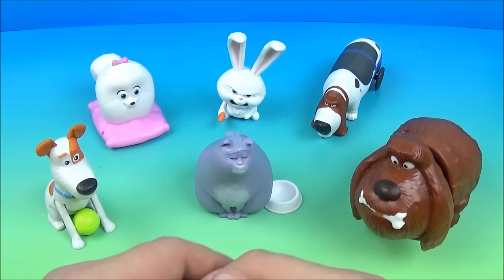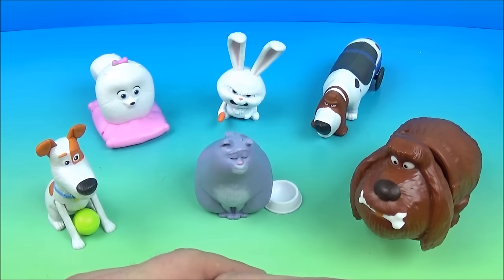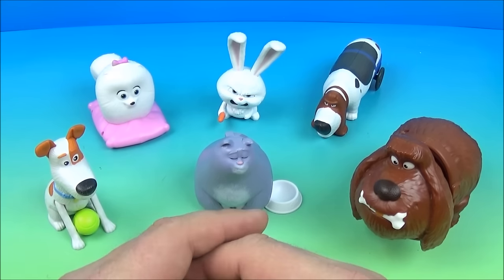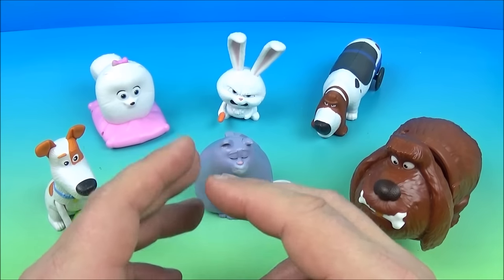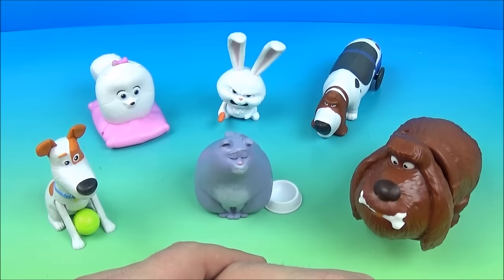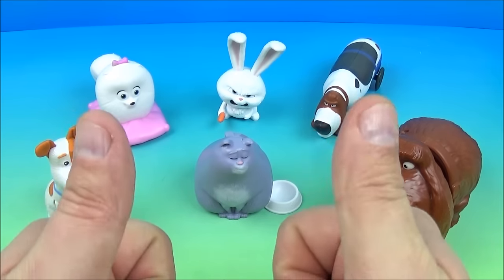So there you have it, everybody — the Secret Life of Pets set of six wonderful little toys released by Burger King back in 2016. It's not the most spectacular set in the world, very basic toys, but the novelty of them makes me giggle. The kiddos will absolutely love them. Thanks for watching, everybody — take care, we'll see you next time.